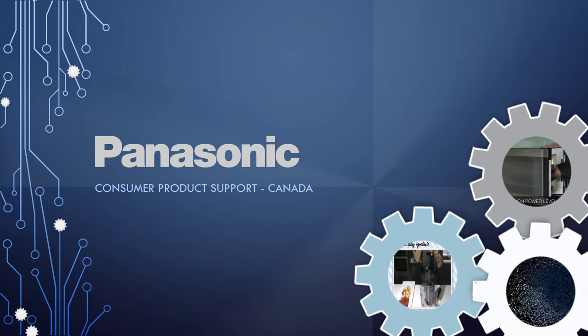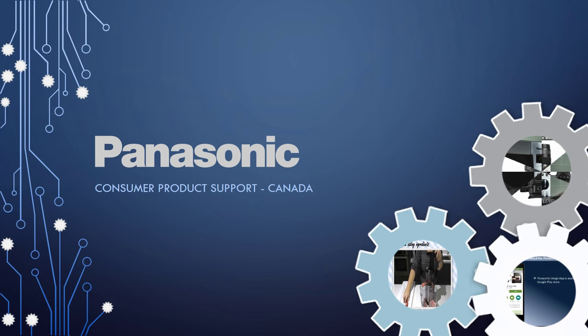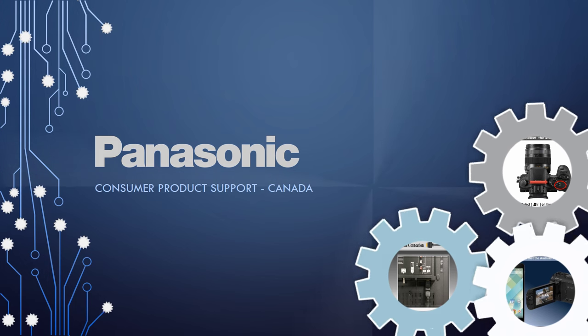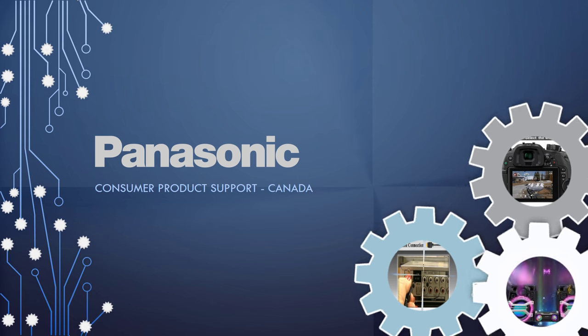Welcome to the Panasonic Canada Help YouTube channel. This channel will provide you with information on Panasonic consumer products that are sold in Canada. This channel includes videos on product features, how to program, and how to connect.